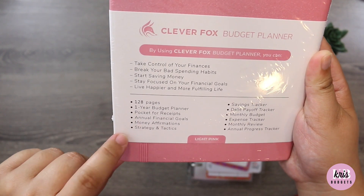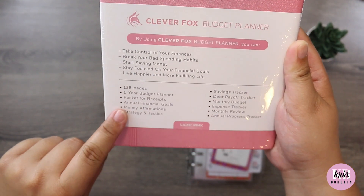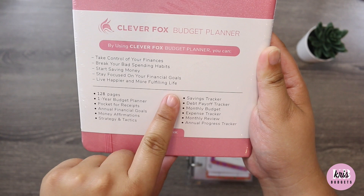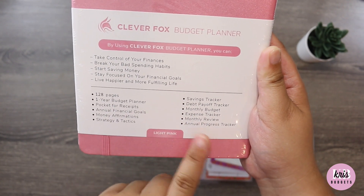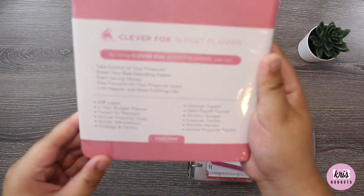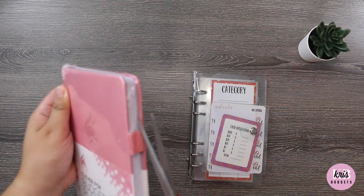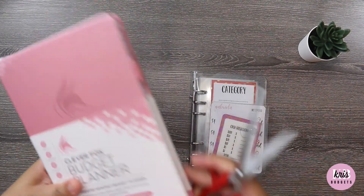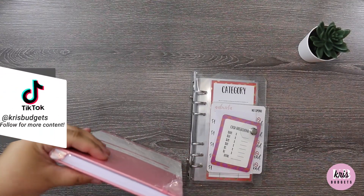It includes strategy and tactics, a savings tracker, debt payoff tracker, monthly budget expense tracker, monthly review, and annual progress tracker. That is fun — I can't wait to open this. I might just open it right now, actually. I just don't want to rip anything.